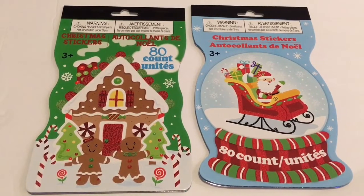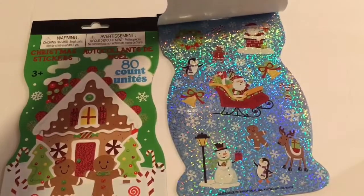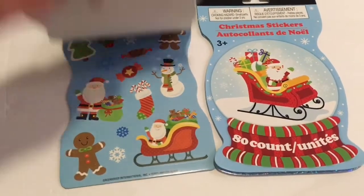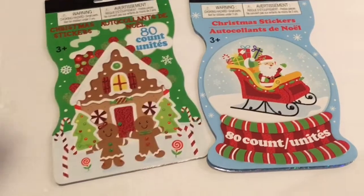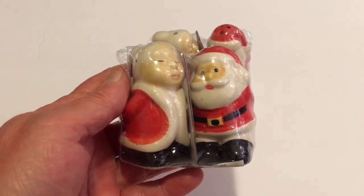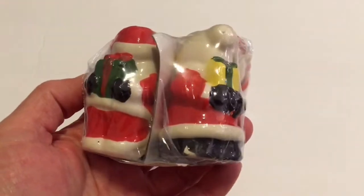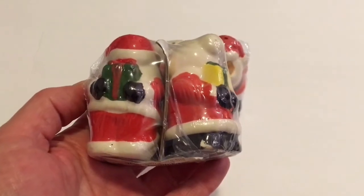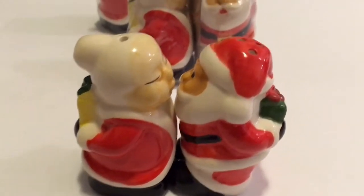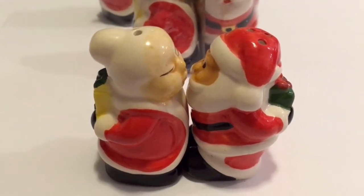I picked up some more Christmas stickers — I really like these Christmas stickers a lot and I'm really enjoying their stickers. I picked up two sets of the Santa and Mrs. Claus salt and pepper shakers. I use mine as decor, not as salt and pepper shakers. They both have the gifts behind their backs. These are mine from last year — if you put them together it looks like they're kissing and then they have their gifts behind their backs, like they're going to give a kiss and then give a gift. So cute.